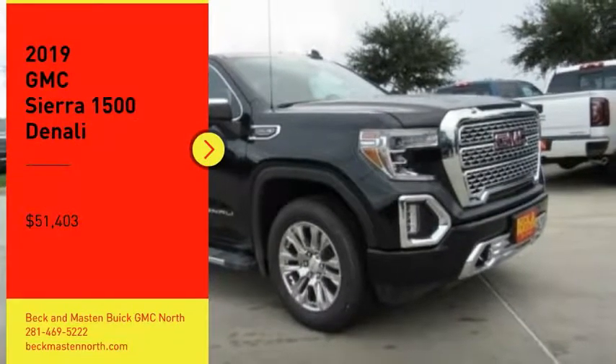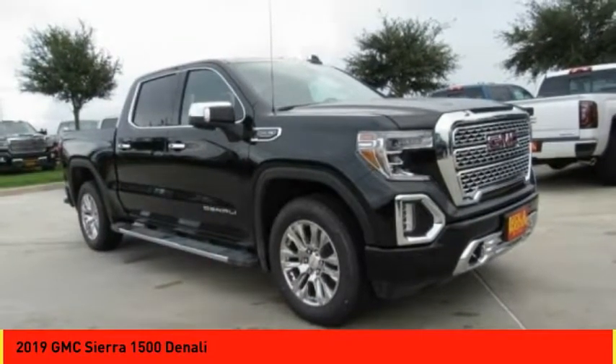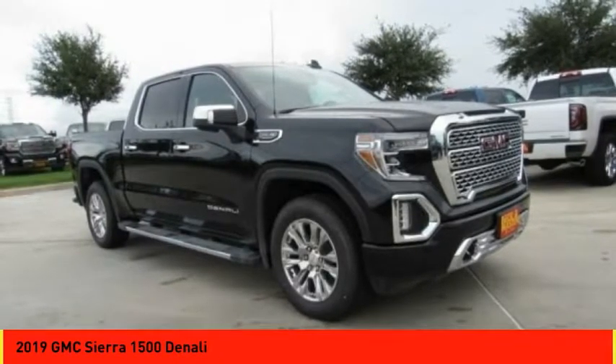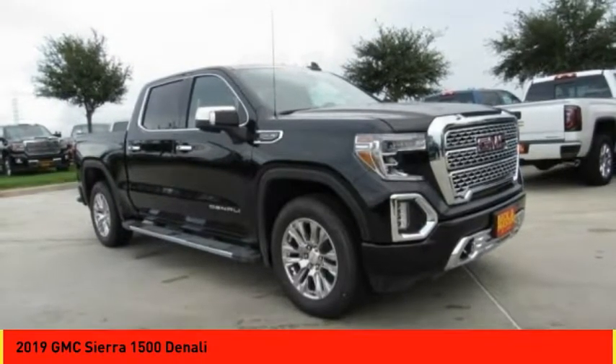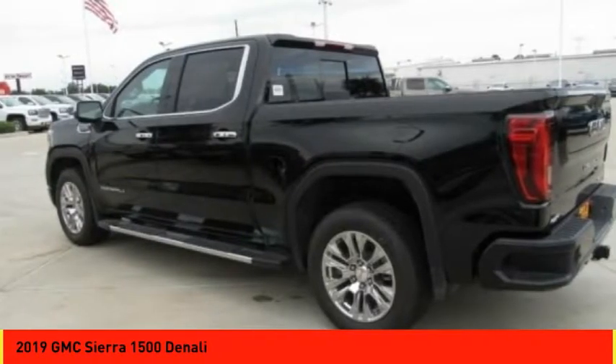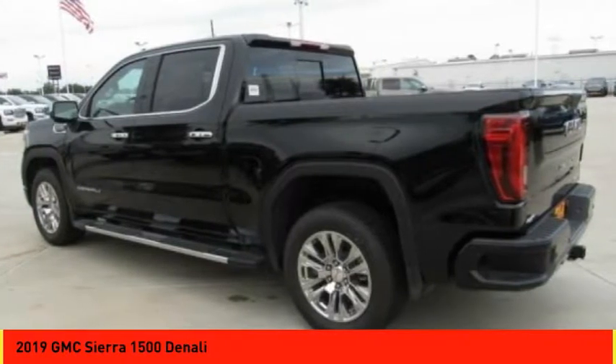You are going to love the 2019 Sierra 1500. The Sierra 1500 offers a 5-star frontal and side crash test rating and a combination of mechanics and aerodynamics that give it better conventional V8 fuel economy than any competitor.